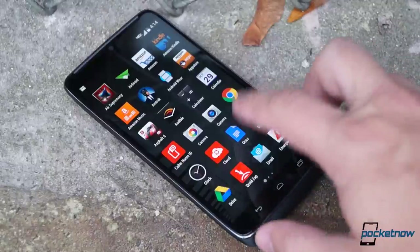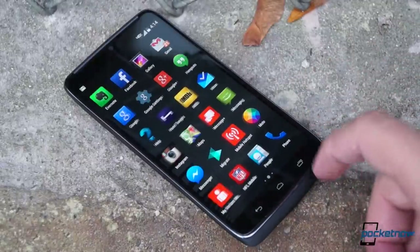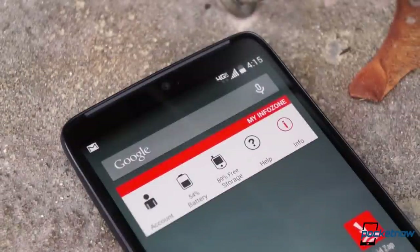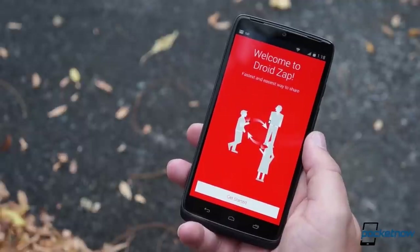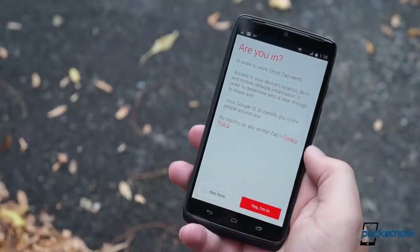Of course, this being Verizon, there's also a fair helping of carrier bloatware, from the useful to the inane. You can probably do without VZ Navigator and My Info Zone, but Droid Zap has some interesting potential if you share a lot of photos. More on this in the full review.